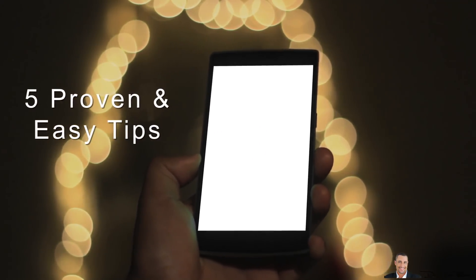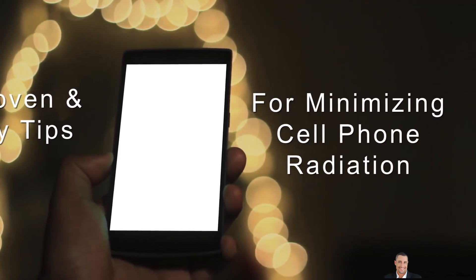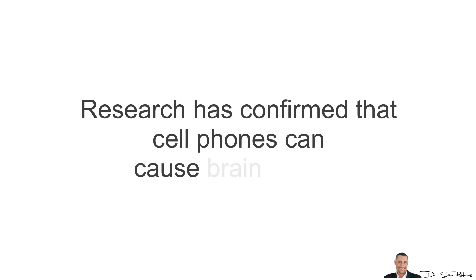This video is about 5 proven and easy tips you can implement right away for minimizing cell phone radiation. This is part 2, continued from my previous video about how research has confirmed that cell phones can cause brain cancer.